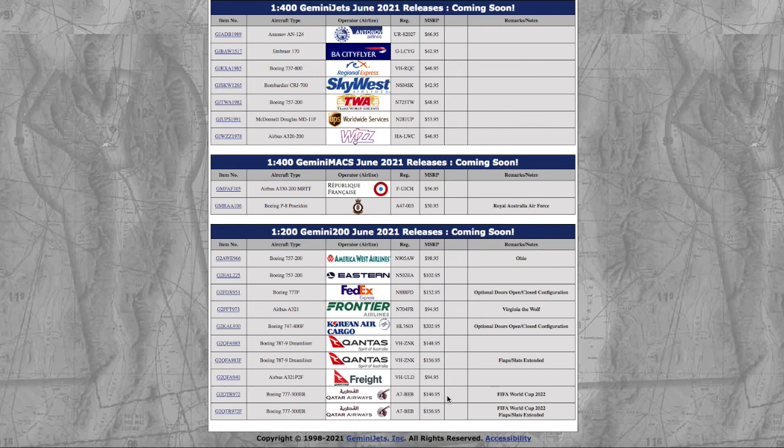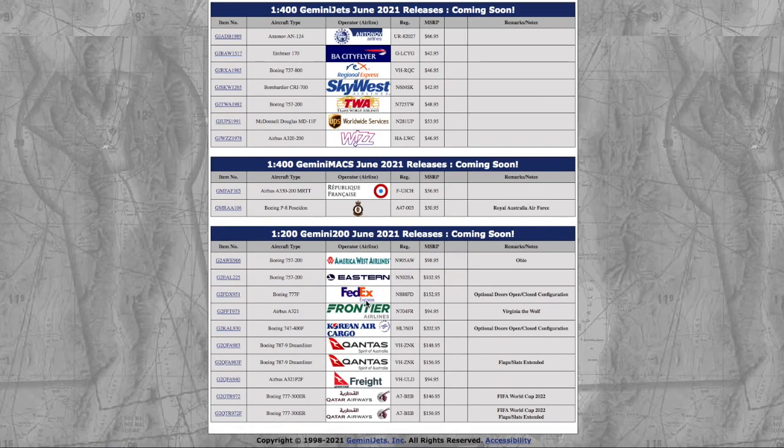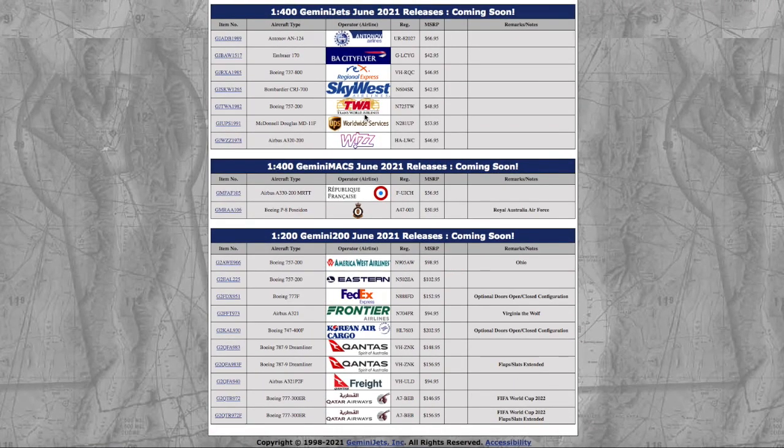So this is actually a very interesting and peculiar release. I feel like this release, unlike the last one, is really catered towards everybody — you have a European, American, Australian, and two other Europeans. If I had money, all I would get from this release is probably the AN-124, the McDonnell Douglas MD-11F UPS, and maybe the SkyWest. But other than that, I wouldn't really get anything else. That does conclude this video. If you guys liked the video, please like, subscribe, and turn on the notification bell. Comment down below what you're getting from this release. Thank you for watching today's video, and I'll see you in the next one. Goodbye.